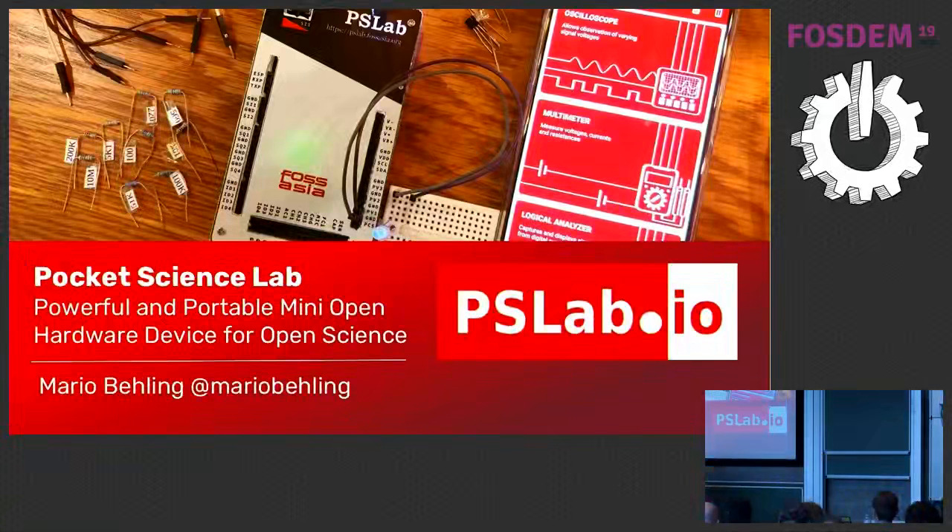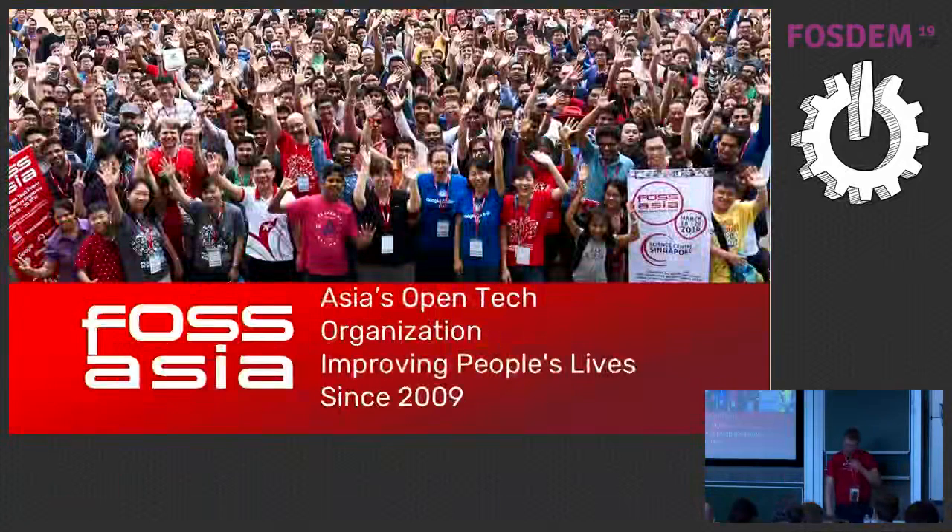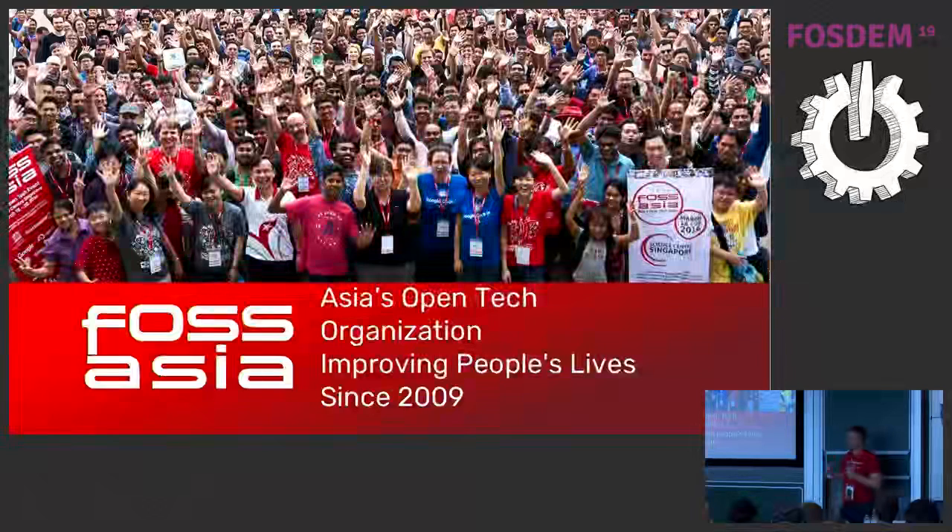I can just hand this around here right away. I will go through a few slides first. The background of Pocket Science Lab is that we developed this together with the FOSS Asia community. I've lived for many years in Vietnam, in Singapore, in China, so I have a lot of relationships. We started FOSS Asia in 2009 as an event inspired by FOSS STEM.